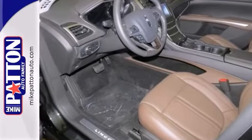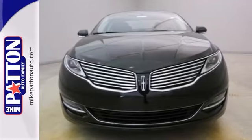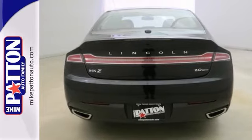It has nice optional equipment like an equipment group, dual zone climate control, and a turbocharged engine. It also has heated leather seats with driver memory and more.